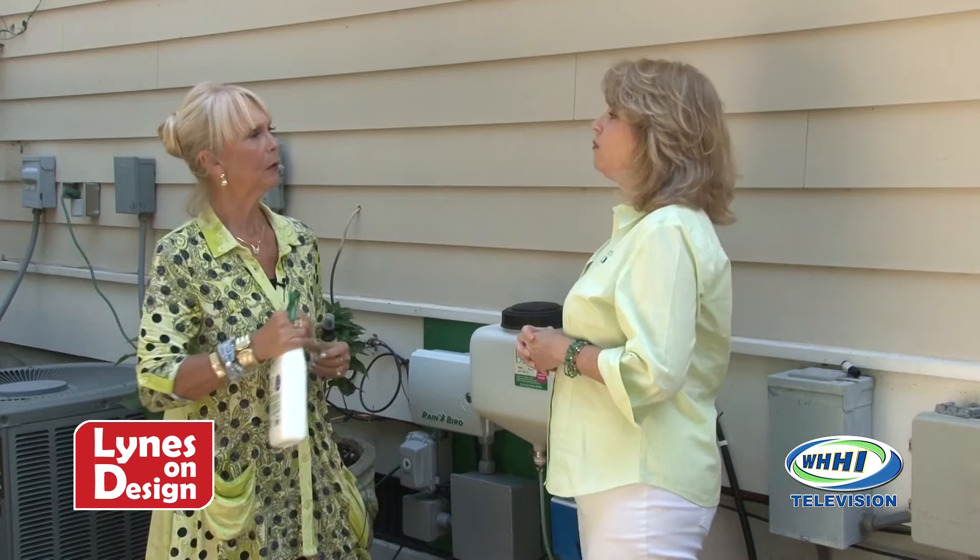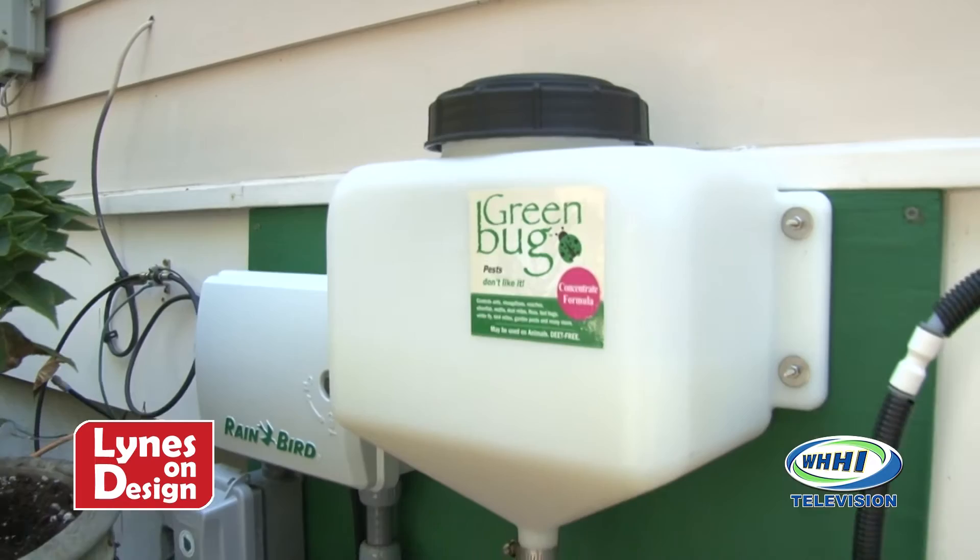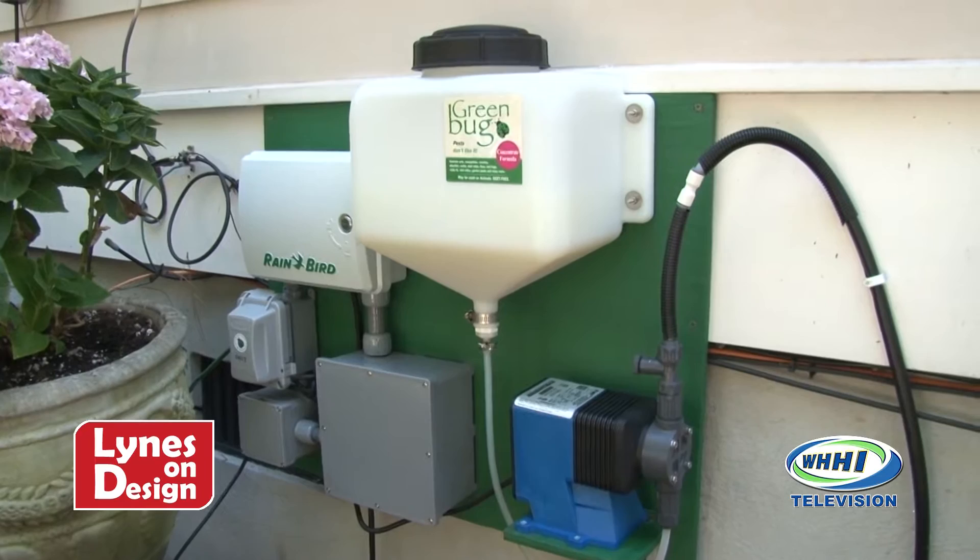Cedar controls pests, but it's harmless to humans, animals, pets, as well as butterflies and honeybees. So knowing that cedar is a natural bug repellent, you had to have a system in place, and that's the second piece of your innovation. Exactly. One day I was watching our irrigation system and I thought, what a perfect way to distribute the Green Bug throughout the whole property. And so that's how the Green Bug system came about — it turns your irrigation system into an automatic pest control system.